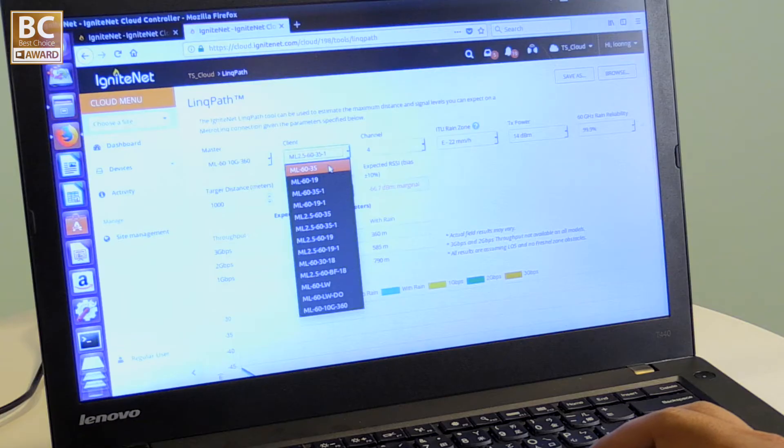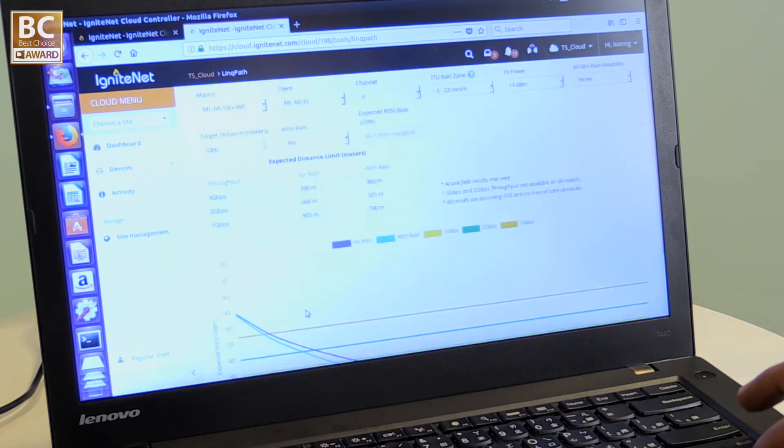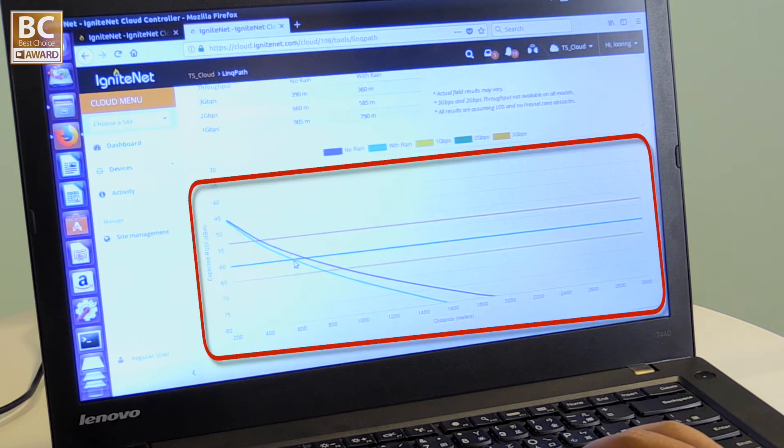The LinkPath utility is very helpful for the network topology design. Users can select a client here, then we can see what signal strength we can get. For example, we can see it can support 2 Gbps modulation at 600 meters.